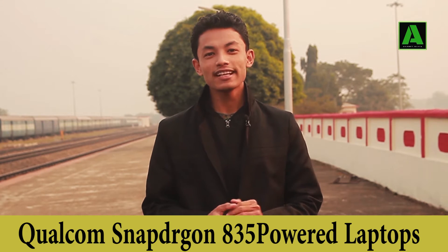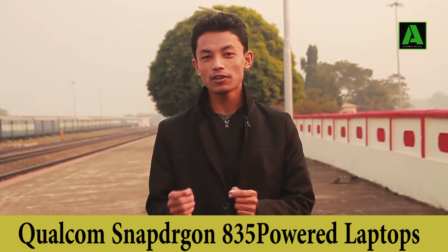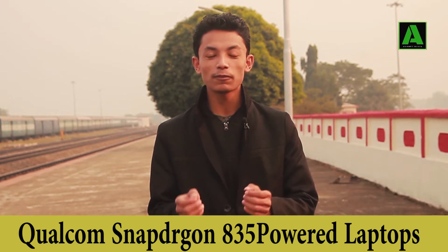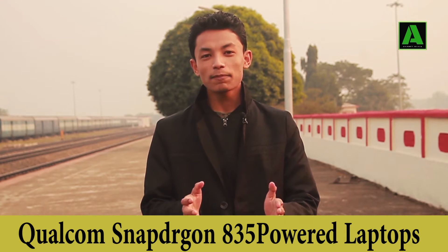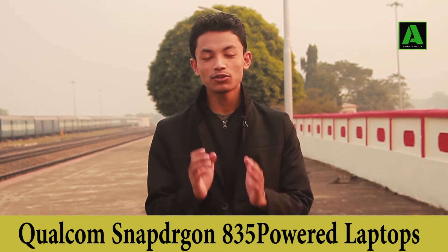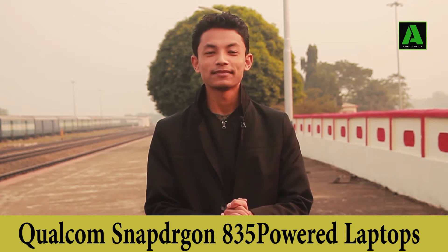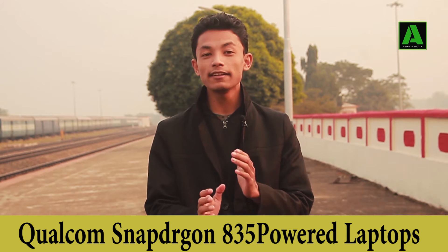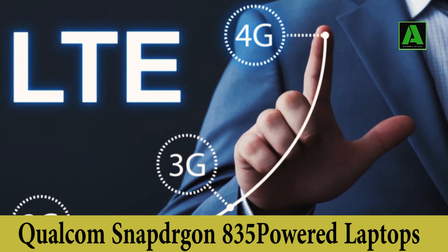Here you can find a 24-hours long-lasting battery, so if you are an official worker or a student, you need a long-lasting battery. This price is high, but you can buy it. The other thing is it already has a built-in LTE network, which means that without a SIM card or without Wi-Fi, you can connect without a Wi-Fi device.